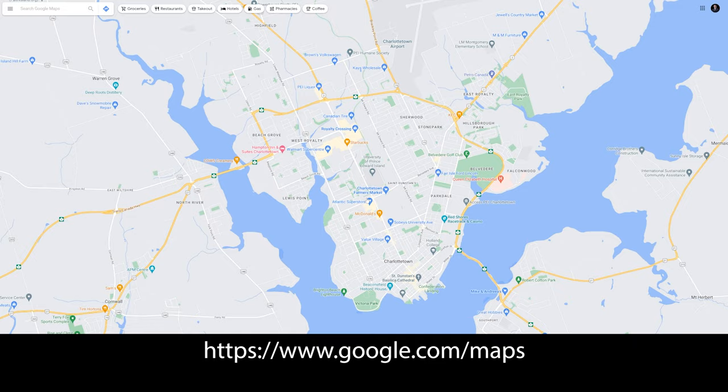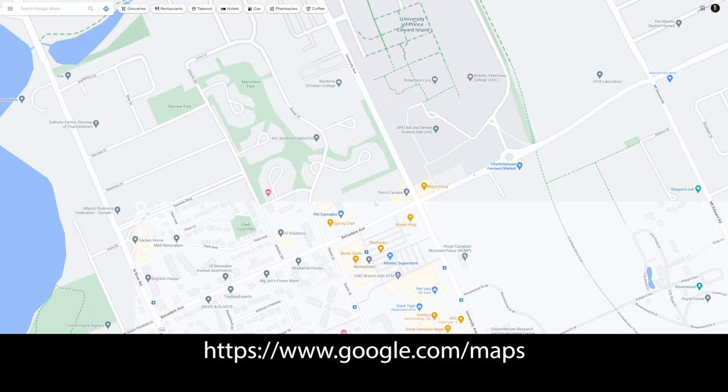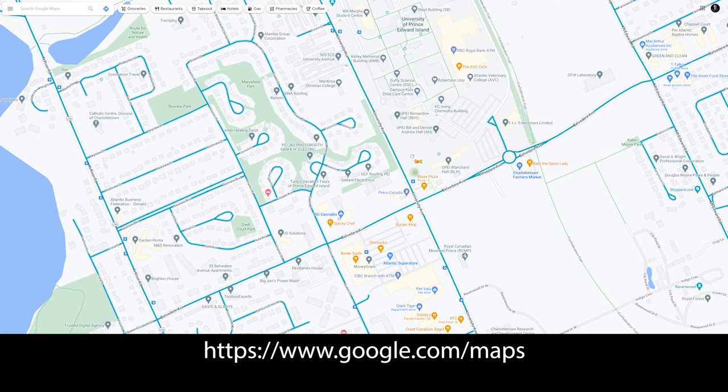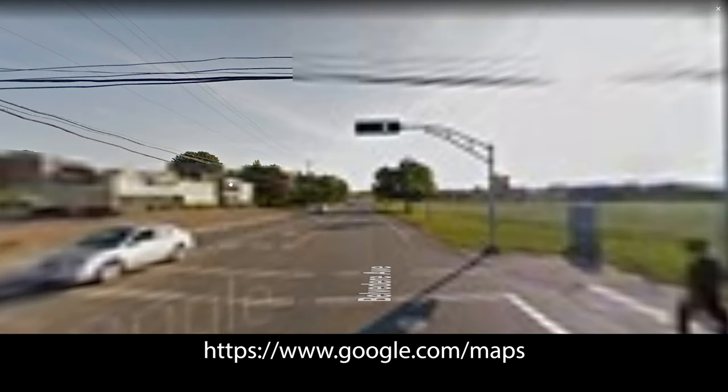Google Maps, Google Street View, and Google Earth Pro are three of the most valuable tools we have. Google Earth Pro will actually give you a little more detail than the online versions.